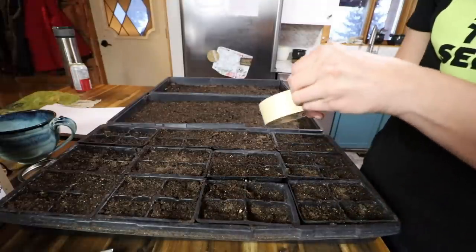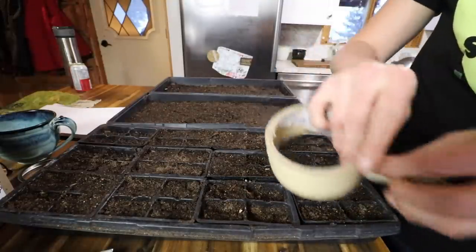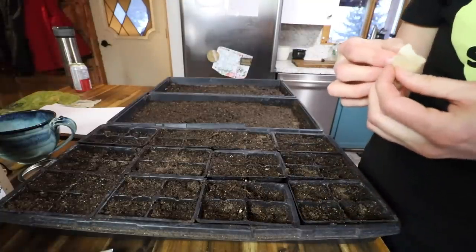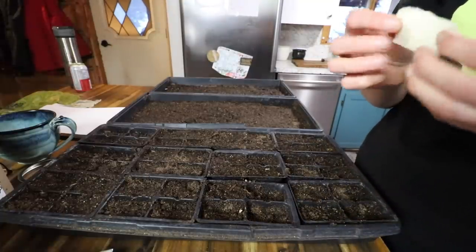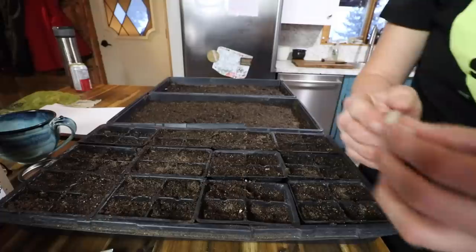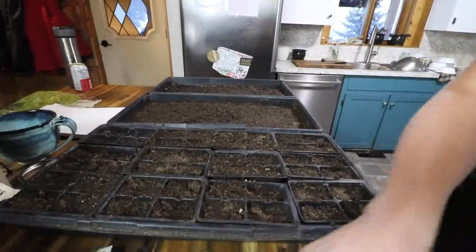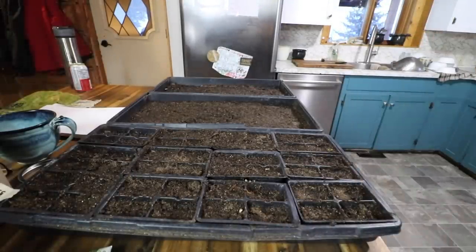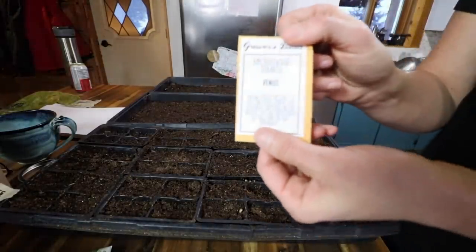Normally I use popsicle sticks for seed starting, but I don't have any right now, so I'm just going to make a little tag with some masking tape like so, and I will mark it. Let's do Venus next.